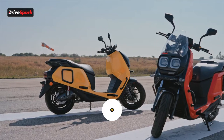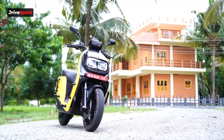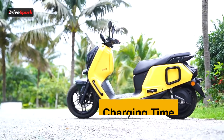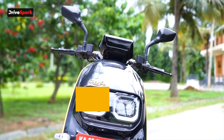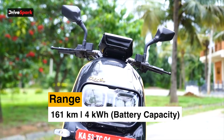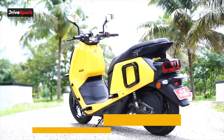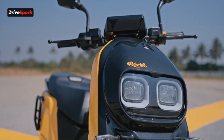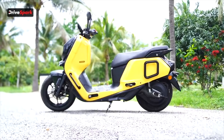Next, we have the River Indy — a big maxi scooter priced at Rs 1.43 lakh ex-showroom. Charging time 0-80% is just 5 hours. It gets a range of 161 km per charge, a battery capacity of 4 kWh, a top speed of 90 km/h, and a motor power of 6.7 kW. Battery warranty is 3 years or 30,000 km. The River Indy is a pretty massive-looking scooter and it rides well too.